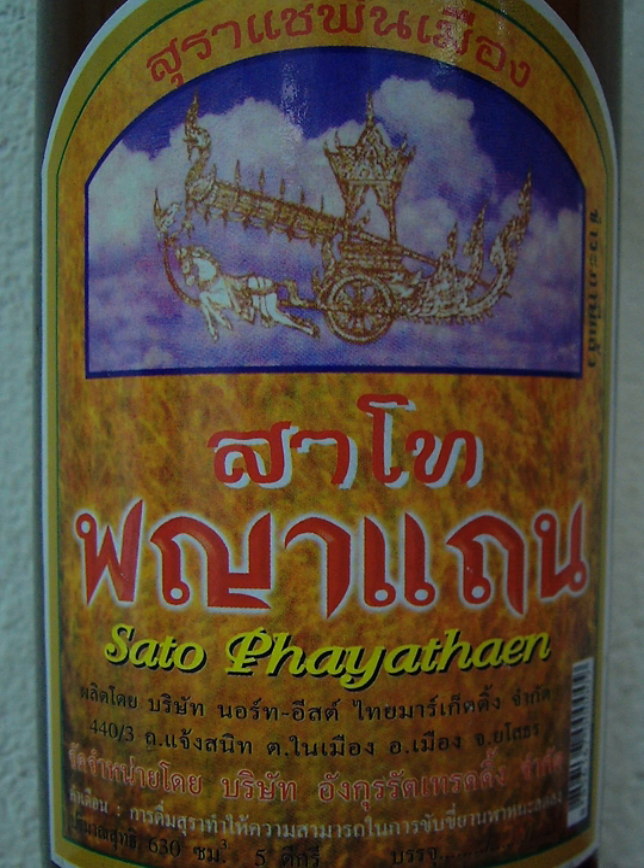Sato is typically served at room temperature. In ISAN, Sato is usually served in a large bowl, into which individuals dip their glasses or cups. Lau Hai is sold with a pair of drinking straws, and labels recommend serving to couples.